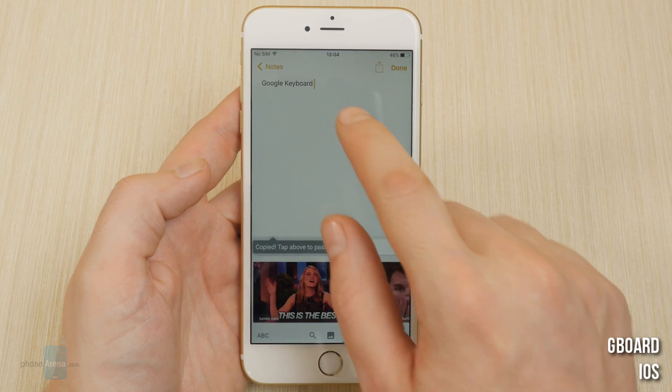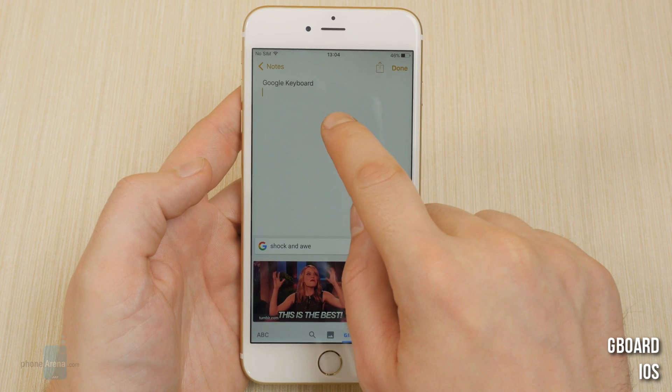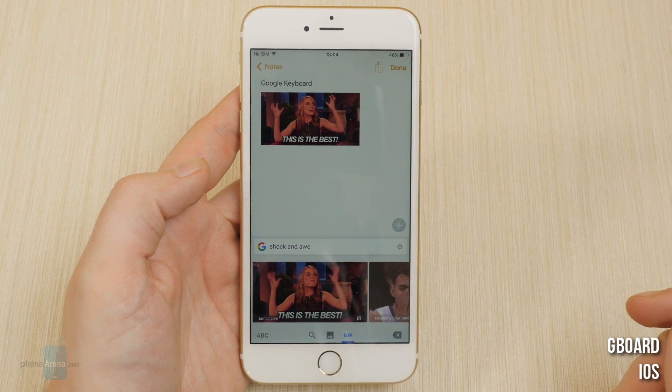You can look for websites, images, or funny GIFs and easily insert them into your current conversation or not.